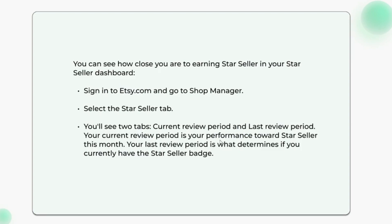Your current review period shows your performance towards Star Seller this month. Your last review period is what determines if you currently have the Star Seller badge.